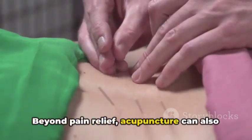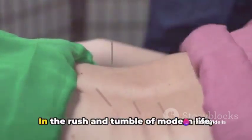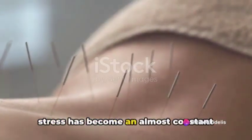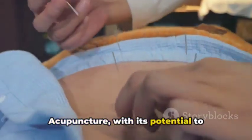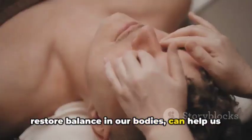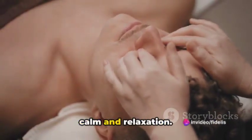Beyond pain relief, acupuncture can also be a powerful tool for stress reduction. In the rush and tumble of modern life, stress has become an almost constant companion for many of us. Acupuncture, with its potential to restore balance in our bodies, can help us manage stress better, promoting a sense of calm and relaxation.